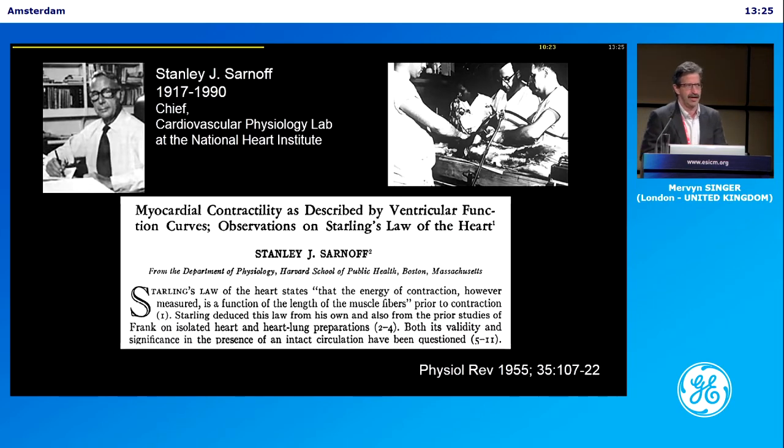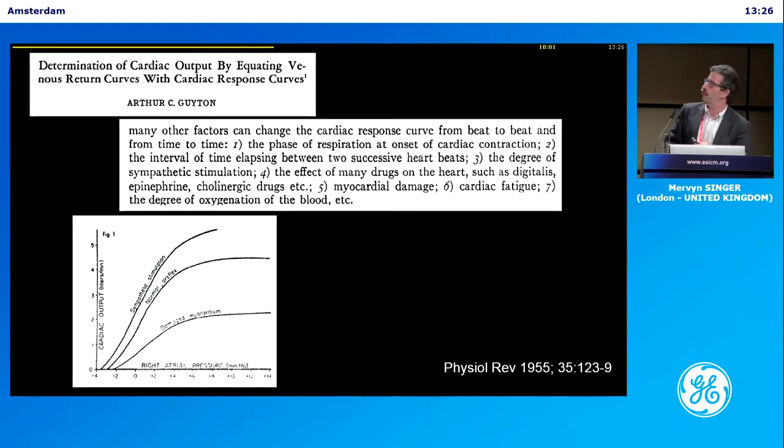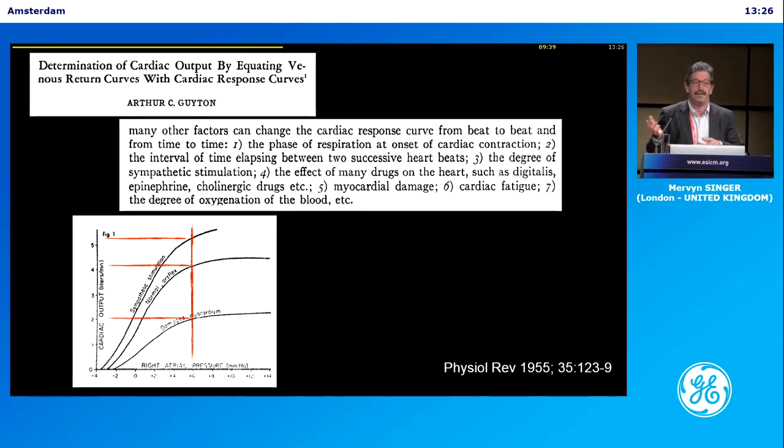This is another of my heroes — hero number two, a guy called Sarnoff. Nobody talks about him, but Sarnoff came up with the idea of compliance curves. For the same filling pressure, you can have very different stroke volumes depending on the stiffness of the heart. He did some very elegant work in 1955. And here Guyton, also around the same time, showed damaged myocardium, a normal Starling-type curve, and sympathetic stimulation — for the same right atrial pressure, you get very different measures of cardiac output. So just looking at the CVP isn't that helpful. You need to challenge and learn much more from a dynamic intervention and see how that heart responds.